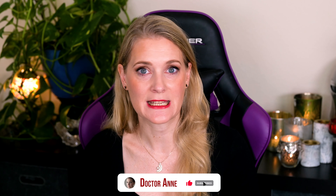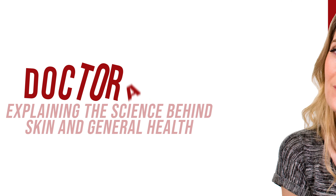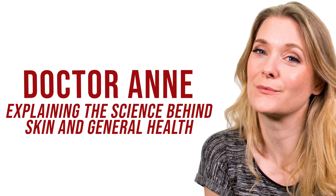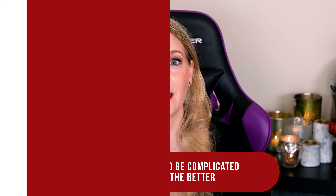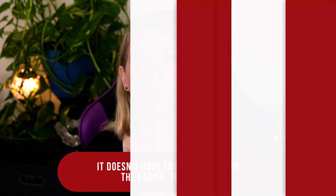Let's talk all things Malassezia folliculitis: what is it, why you get it, and how you will get rid of it. If you're new here, welcome — I am Dr. Anne, a physician passionate about skincare and well aging.